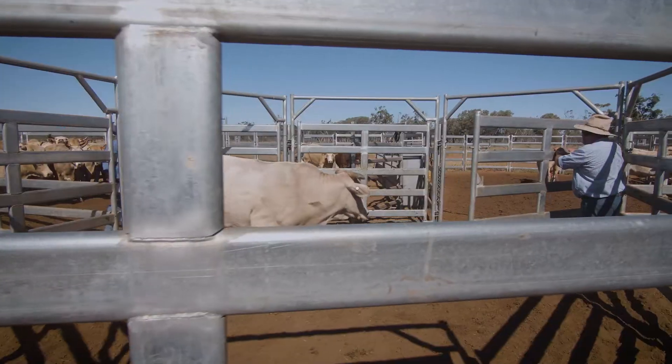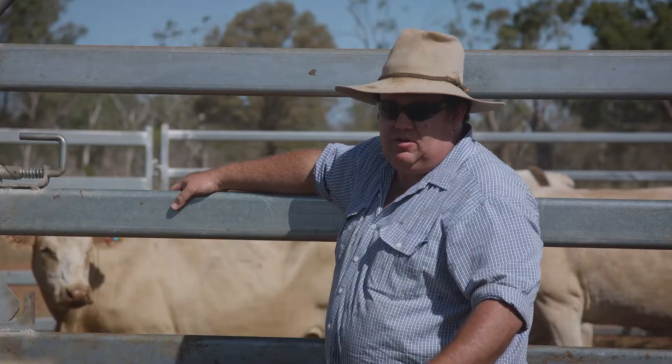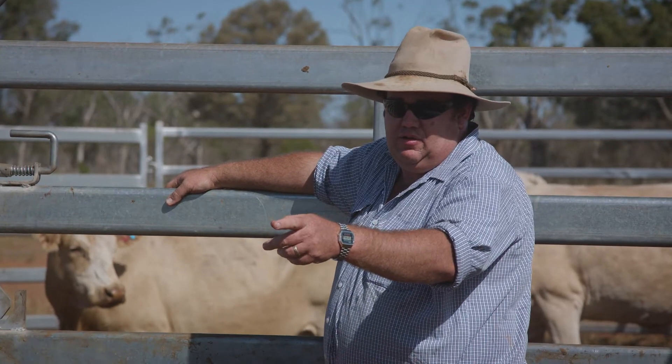Pregnancy testing helps the producer increase the potential of the herd by identifying productive and unproductive cows. If you do need to destock, knowing which ones are in calf and which ones are empty will help you at sale so you're not knowingly selling a cow in calf.